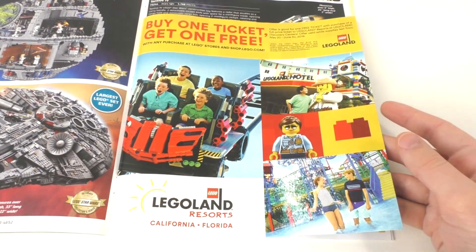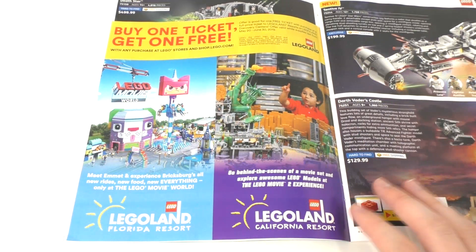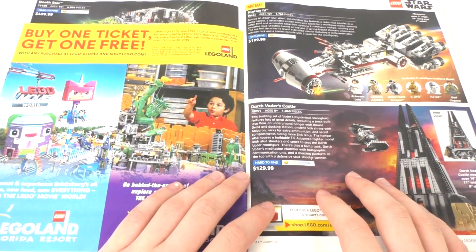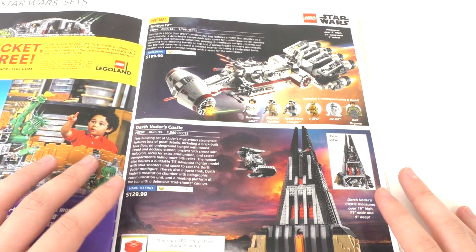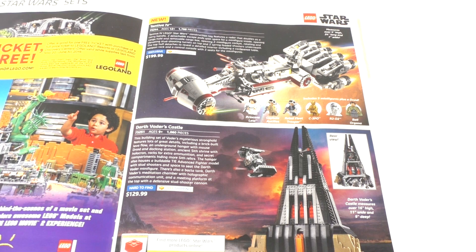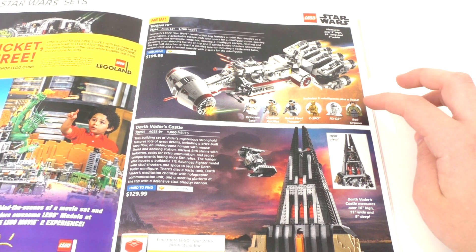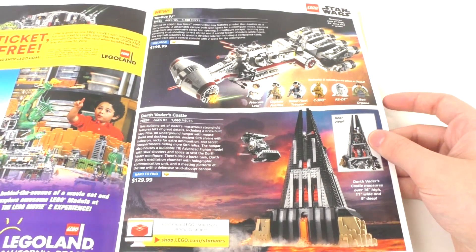We get a little Legoland advertisement in the middle of the catalog, and we also have the Lego Movie World, which looks pretty cool, as well as the set display for the Lego Movie 2 at Legoland Florida Resort. Moving forward, we have the Tantive IV — I really want to get this set, but Lego has been producing a lot of new sets and it's been very hard to keep up. We get a new Princess Leia, some Rebel Troopers, R2-D2 and C3PO, and our first Bail Organa minifigure, which is very nice. For $200, it's on my to-get list.